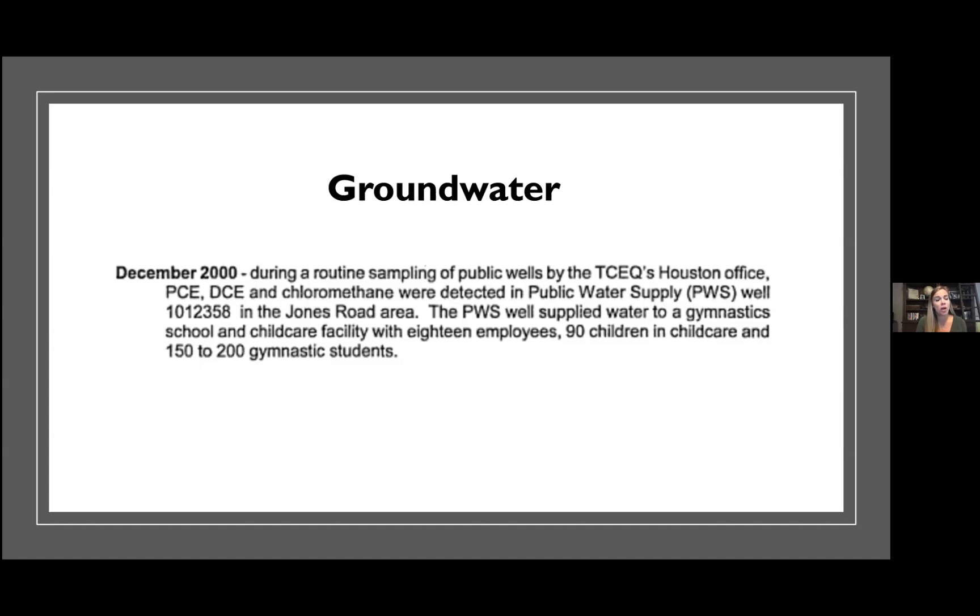For community members who know children or adults who were in the area during that time — who may have gone to or worked at this gymnastics or childcare center — please ask them to take our health survey and get in contact with us, because they might not have known this exposure was going on.